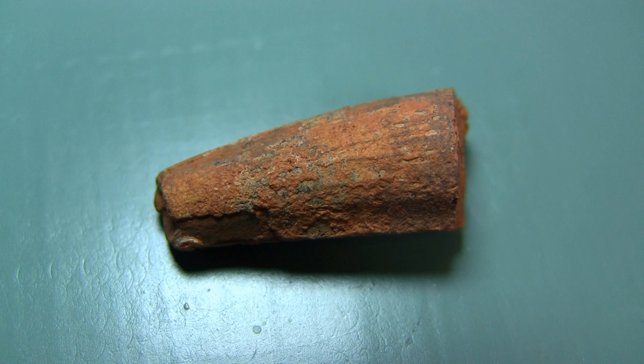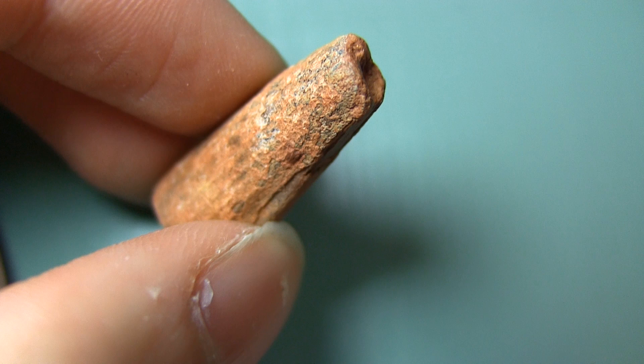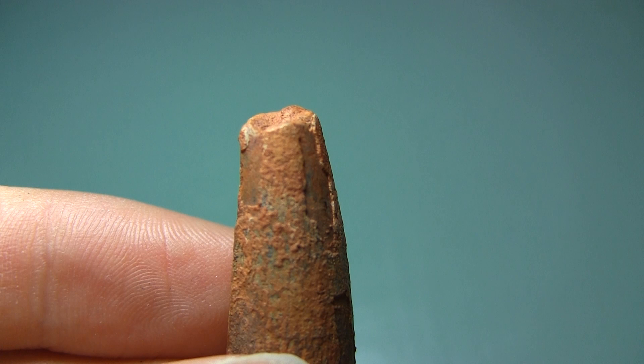The next fossil I have is the tooth of a crocodile. As you might know, there are quite a few giant crocodiles living in Africa during the Cretaceous, as well as many smaller ones. Again, this is quite a common fossil to find. I don't know what species this was, but it probably wasn't enormous, as the tooth is also about 2cm long.